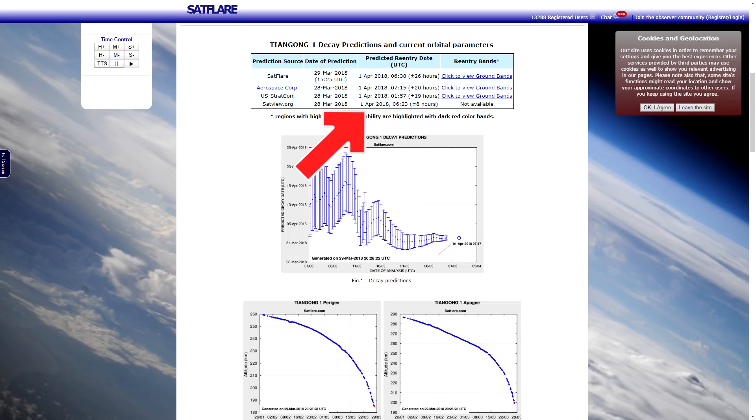It is predicted to come down on Easter Sunday, but only two days out, the error on this calculation is still off by half a day. This is because of the complexities of modelling the atmosphere, which is dependent on solar activity. In general, the uncertainty of the prediction is 20% of the remaining orbital lifetime. This means that seven hours before the reentry of the space station, the uncertainty will still be plus or minus an entire orbit.